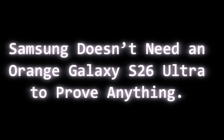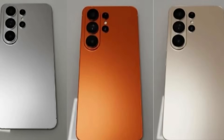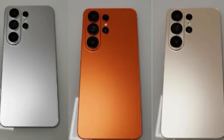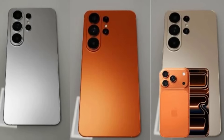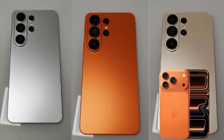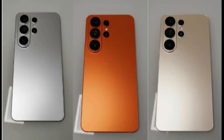Samsung doesn't need an orange Galaxy S26 Ultra to prove anything. The S26 Ultra recently debuted in a bright orange dummy render, prompting comments throughout social media. Many accused Samsung of mimicking Apple, which introduced a cosmic orange hue with the iPhone 17 Pro Max. While the render seems to be false, Samsung likely can't escape criticism if it delivers the S26 Ultra in a similar orange shade.